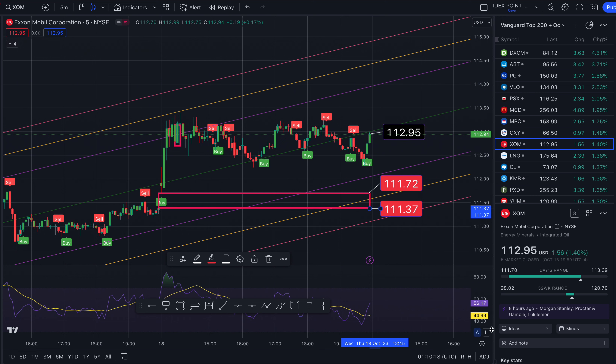The RSI is at 56. And that does it for me. Thank you so much for watching.